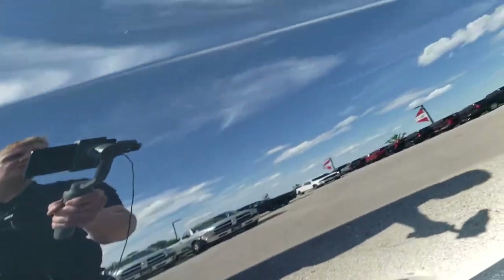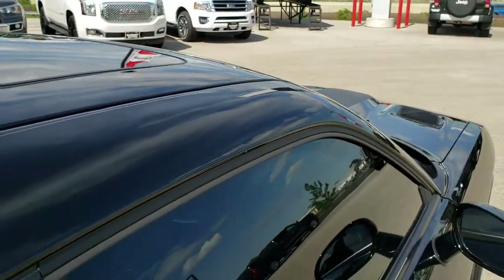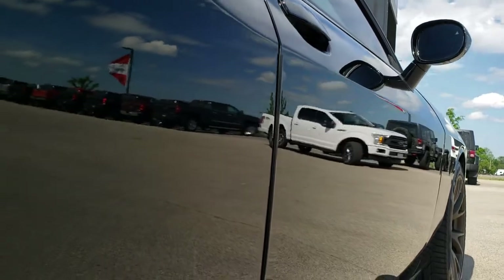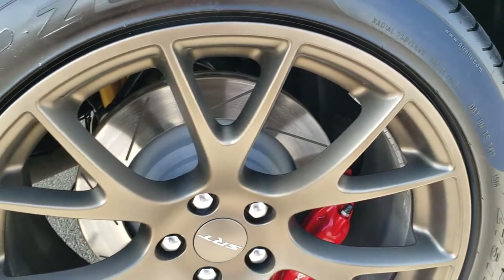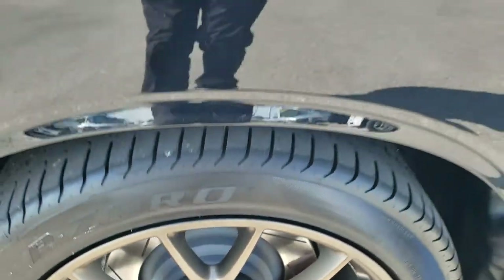We take these HD videos so if you are far away or even close by and just cannot make the trip down, you can still see the car, hear the car, and have confidence in the vehicle before you even get here — so that when you do get here or have the car shipped to you, there are absolutely no surprises. The back rim is very nice and clean as well, with no scuffs or scrapes.